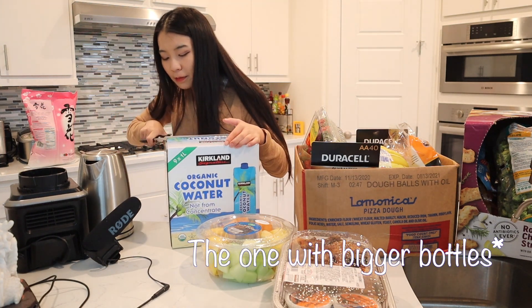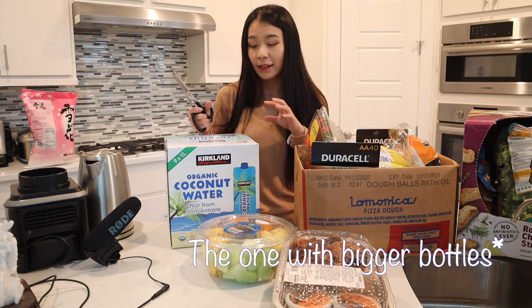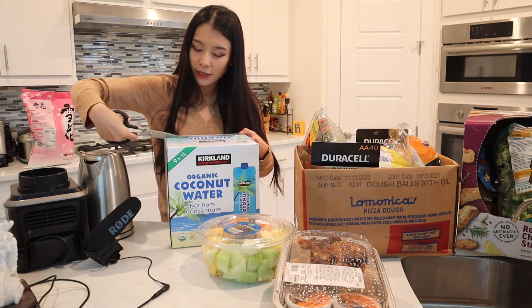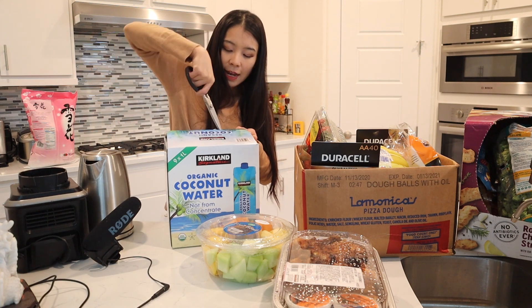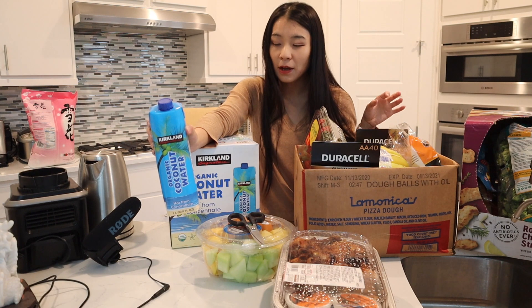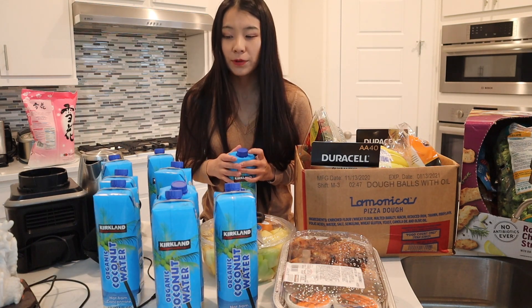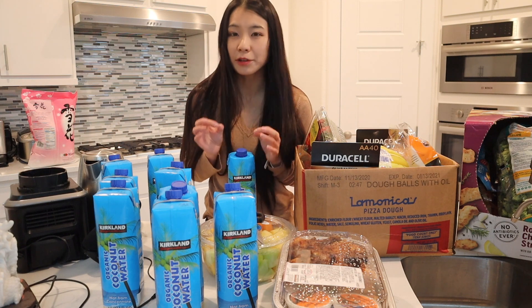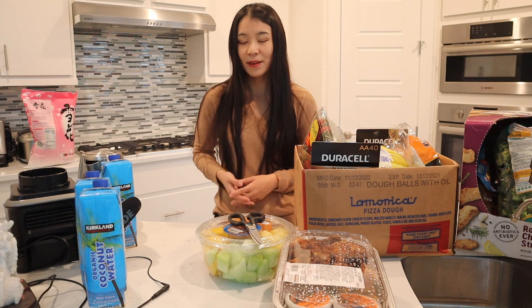I learned this from Jamba Juice — I used to buy smoothies from there but they're so expensive. I found out their secret ingredient is coconut water. Instead of putting regular water or juice, put coconut water because it's not too sweet but has a little bit of flavor and is so refreshing. The bigger bottles are way better deals. Overall, I really recommend these for making smoothies at home because they contain a lot of electrolytes and nutrients but not too many calories.